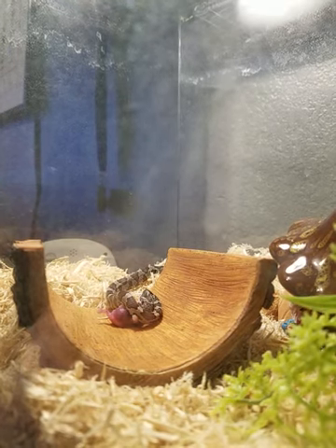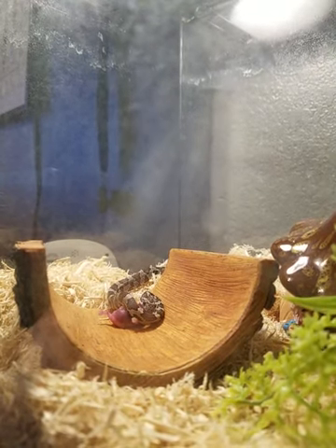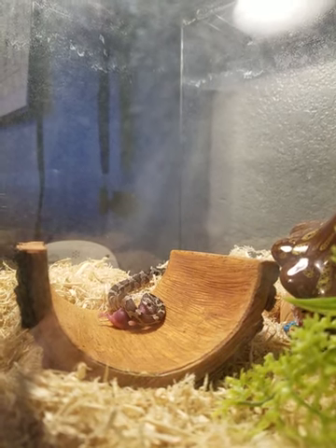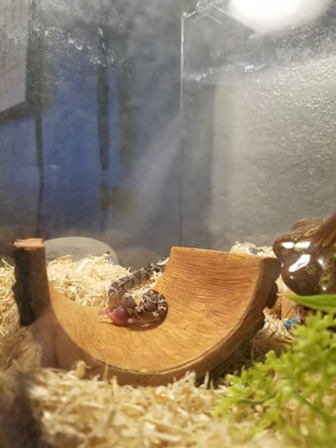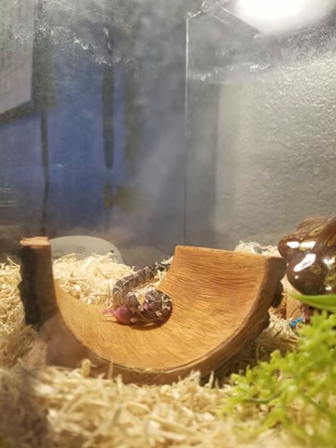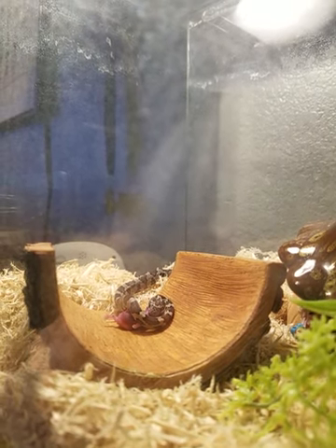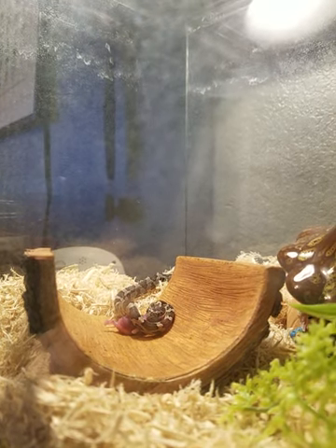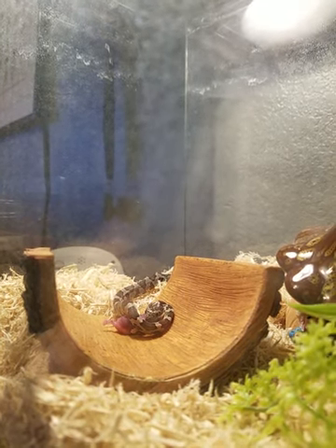Corn snakes are colubrids. Unlike pythons, they are more slender and they're faster. Some colubrids can have venom — like coral snakes. They're more common in the pet trade than any other kind of snake.